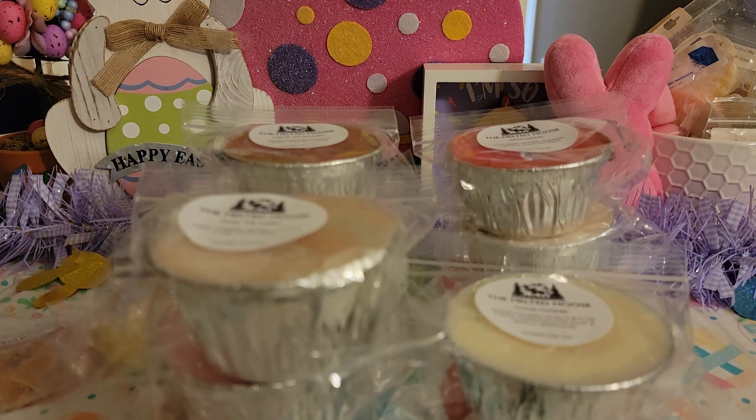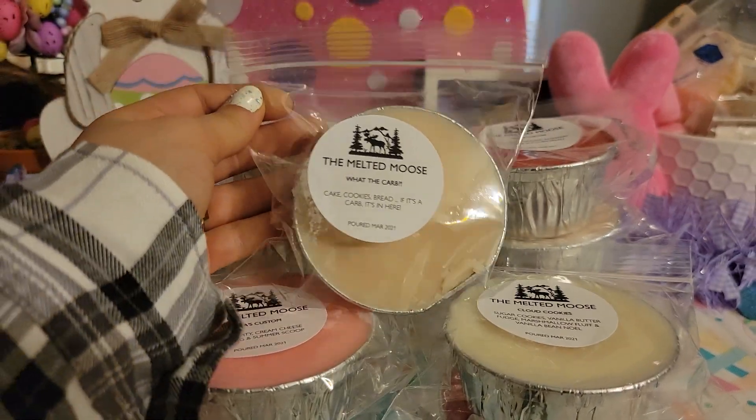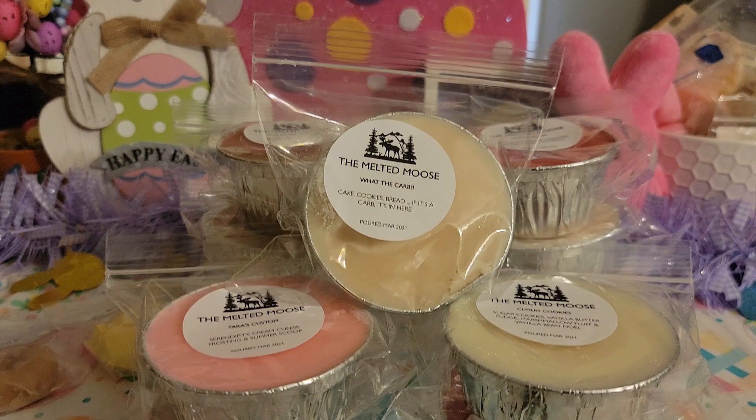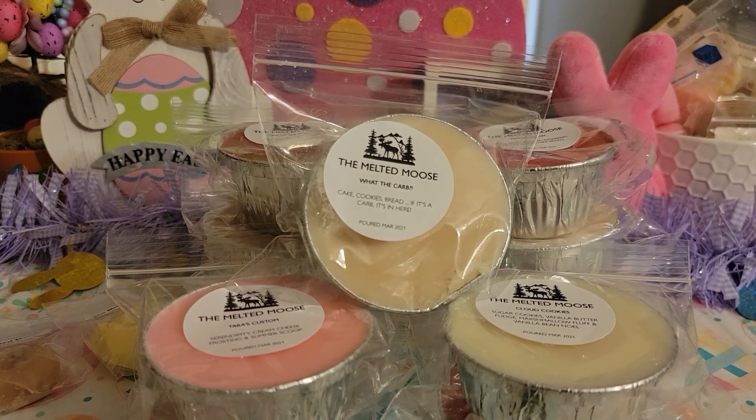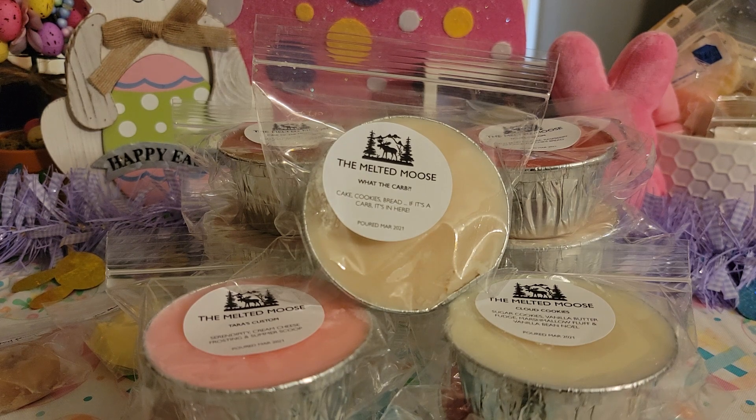So that is going to be it for this video. These are all amazing. So if you're questioning whether or not you want to do customs from the Melted Moose, I highly suggest it. Her stuff is amazing and all of these blends came out exactly the way that I wanted them to. Especially her own house blends — she has some really really creative house blends and everything that I got I love. I definitely recommend this vendor, 10 out of 10. Thank you so so much for watching. I hope you guys all stay safe, sane, and healthy and I'll catch you in my next one. Bye!